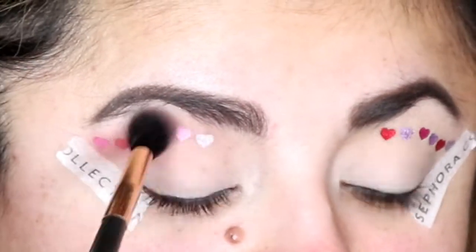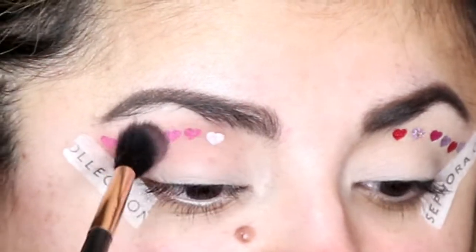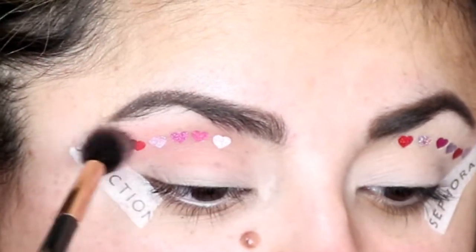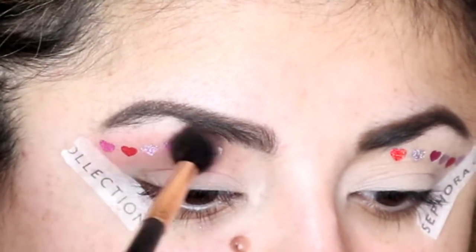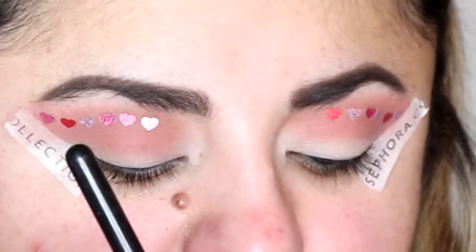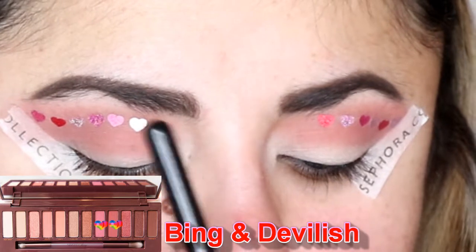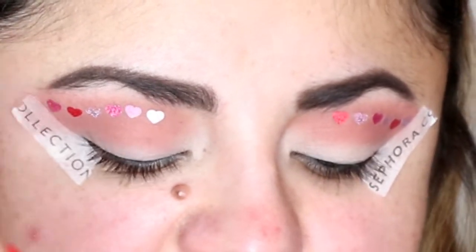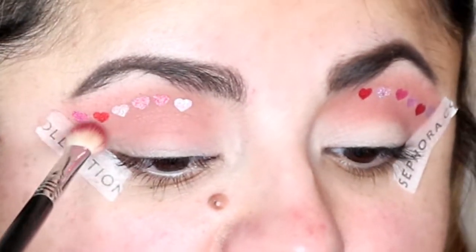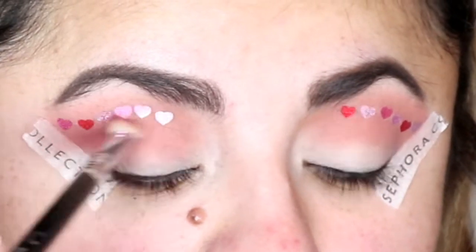Since we're placing the eyeshadows right on top of the stickers, you want to be careful. You don't want to swipe too much or you'll remove the stickers, so kind of dab it a little bit and then very softly blend it in. Next we're going into the shade Bing and mixing it in with the shade Devilish. Tap off the excess and just put this in the crease.